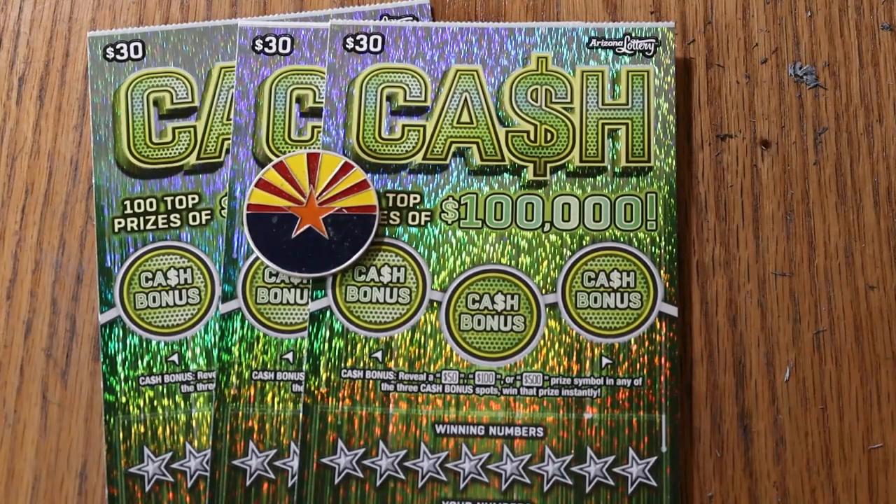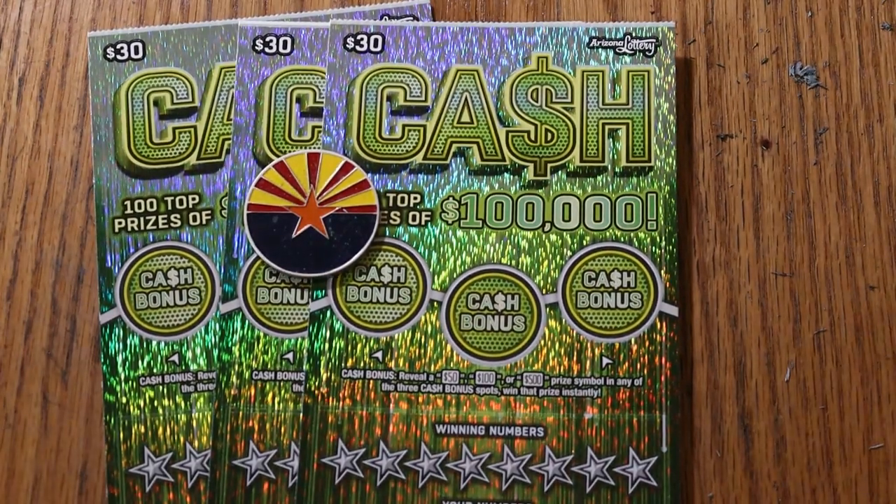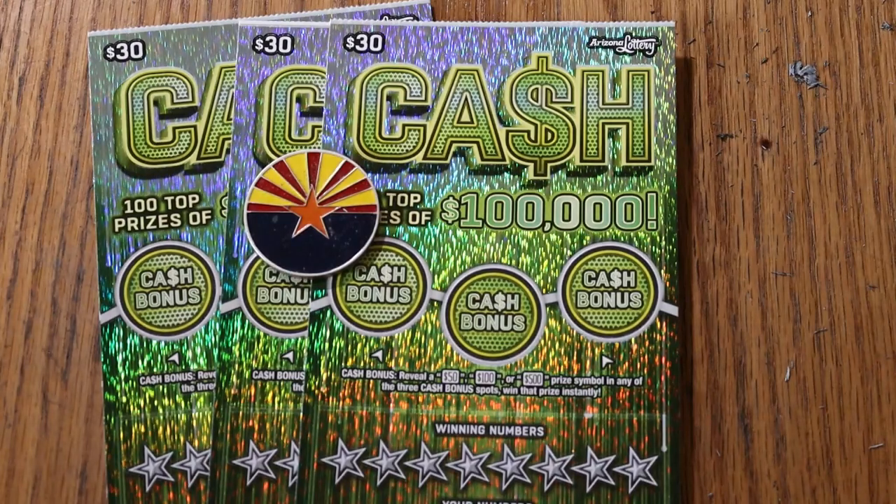What's up YouTube? AZ Scratchers here with another little scratching session. Today we're going back to the $30 big boy called Cash. It's probably my favorite of the big boys, even though the odds are more than what I prefer — odds are 102.71.